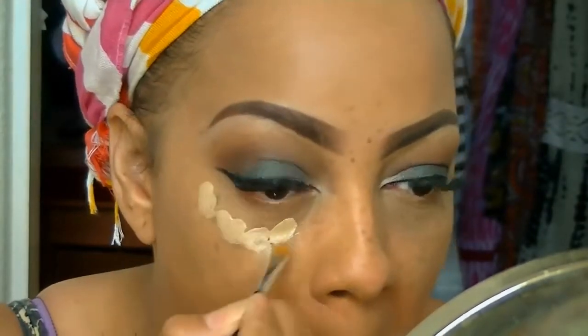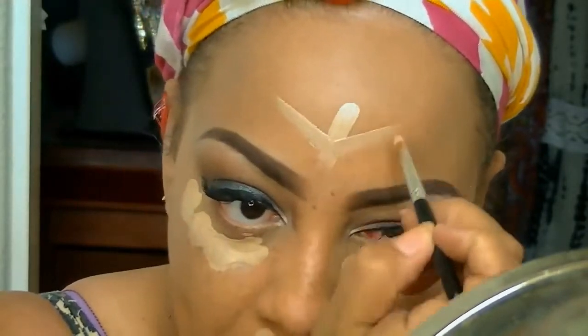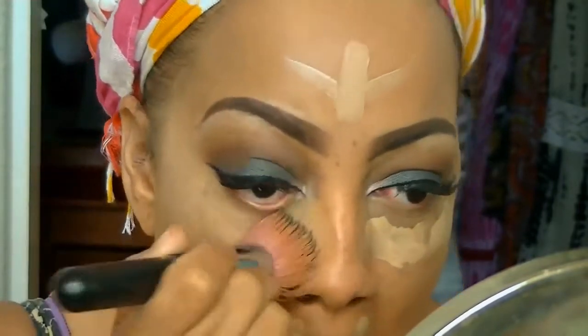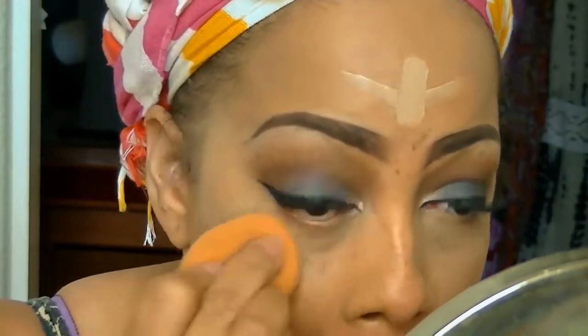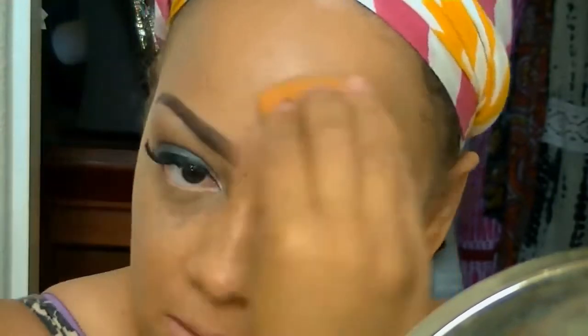Now I'm going to take my Mary Kay TimeWise Matte Foundation in the color Beige 4 and use that to do my highlight on my face. It's too light for my skin tone, but it works as a great highlighter. Using a Sedona flat kabuki brush, I'm going to pat that in and then blend it with my Beauty Blender sponge — I forget the exact name of the sponge every time, but I'll post the information below.